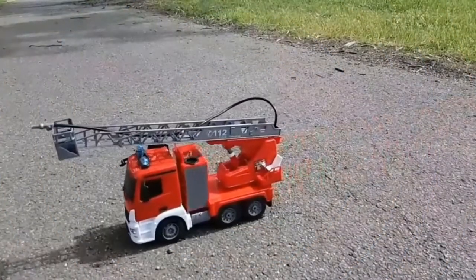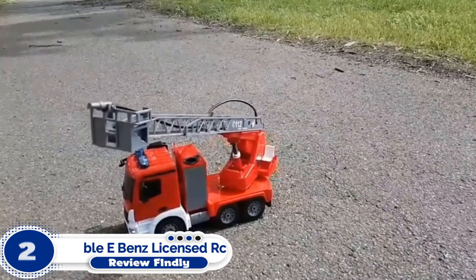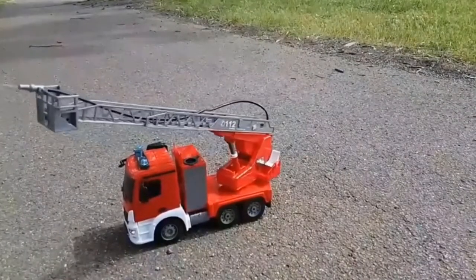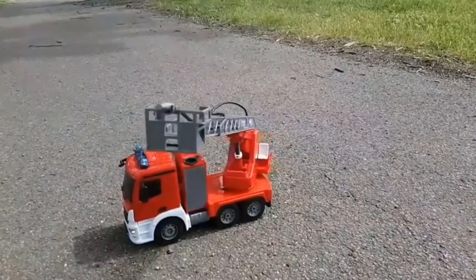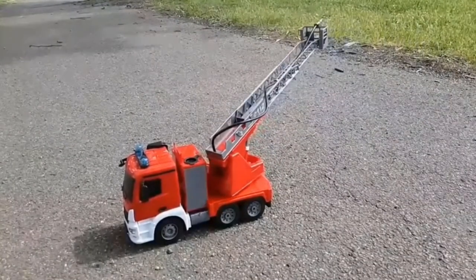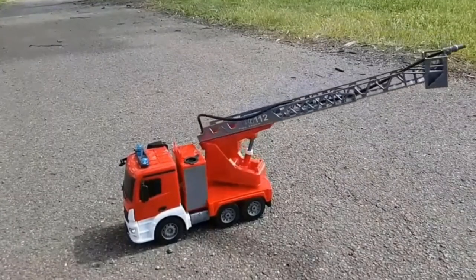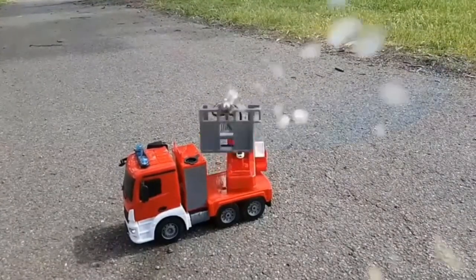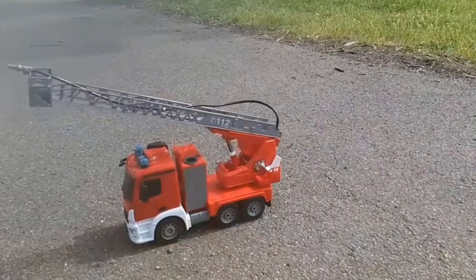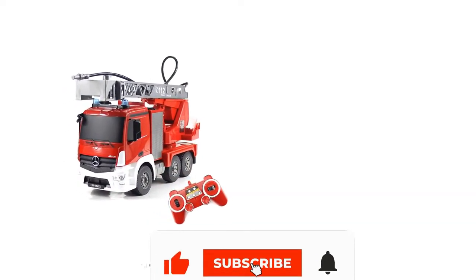Number 2: Double E Benz Licensed RC Fire Truck. Double E is one of the biggest professional manufacturers of radio-controlled toys, construction equipment, building block trucks, and more. All products meet standards of international safety requirements and they are always concerned about kids' health and happiness. Automatic pairing, 10–100M control range, supports several trucks together at the same time without interference with each other. Perfect work with other Double E RC toys.